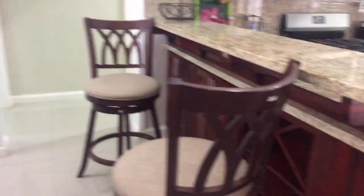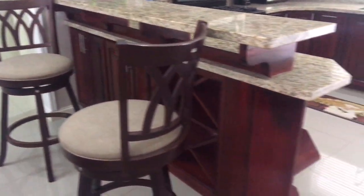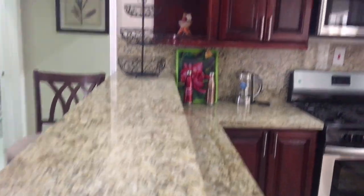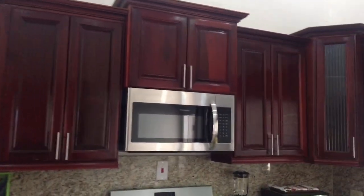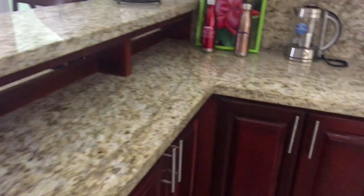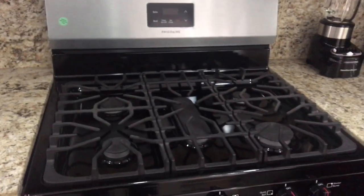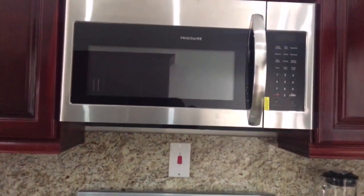This is the kitchen area - it has two nice stools and a nice counter. I love the counter, the counter is everything. Then it has these modern cupboards and they are very very nice.